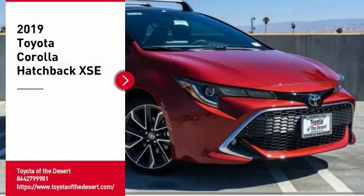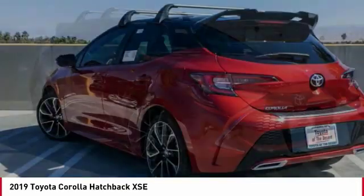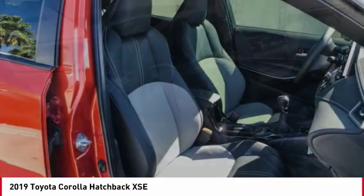Stop by and take a look at the 2019 Corolla Hatchback. The Toyota Corolla Hatchback will make you smile. The performance and shifty driving experience will certainly leave you wanting more.